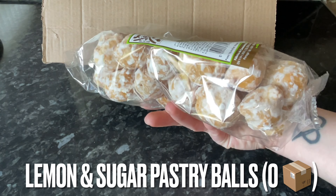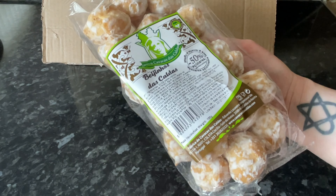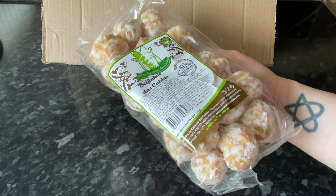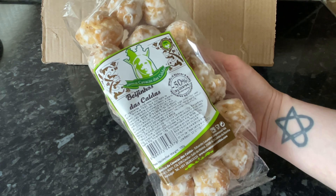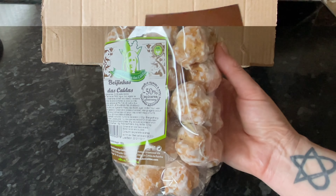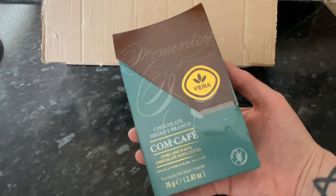Another traditional snack: these are little pastry balls that have been dipped in a lemon glaze and then dusted with icing sugar. They look wonderful — they just remind me of little profiterole-type things, obviously without the cream. They are mega light, and again another massive bag. That's the thing about this box — you always get full-size products, sometimes massive products.